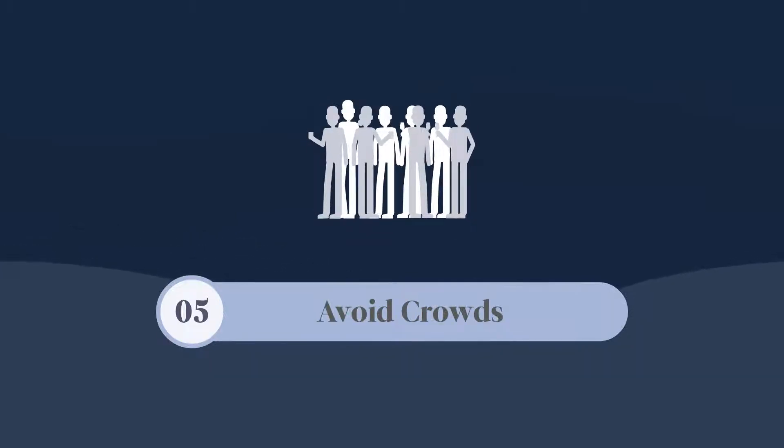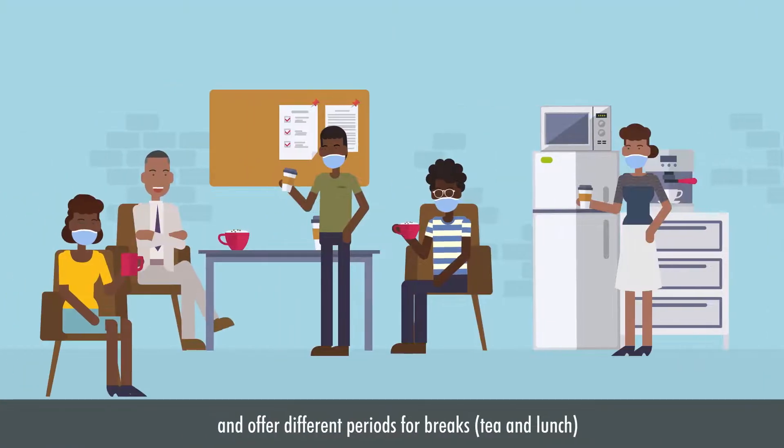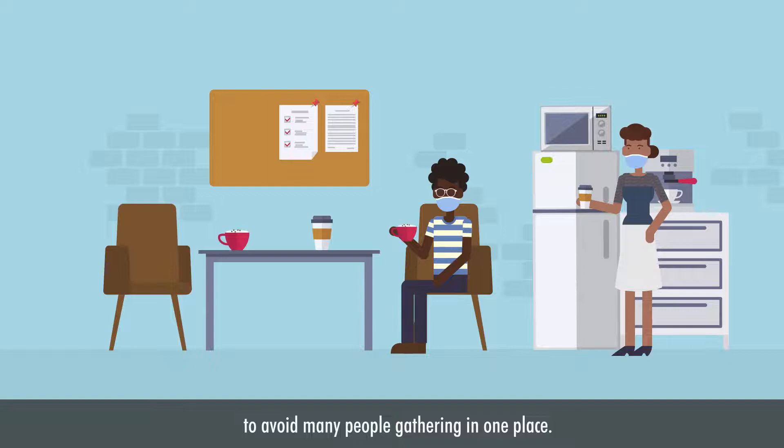Avoid crowds. If your business has many employees, assign their duties to be performed in shifts and offer different periods for breaks — that is tea and lunch breaks — to avoid too many people gathering in one place.